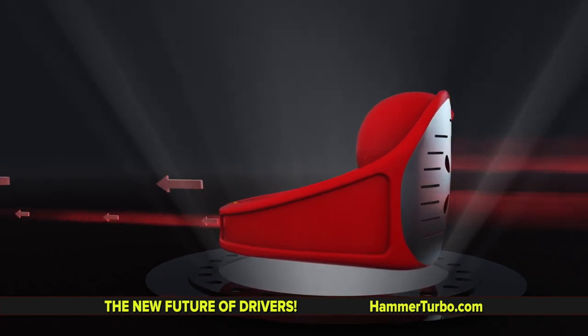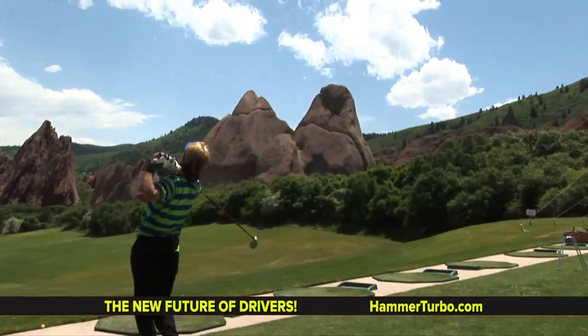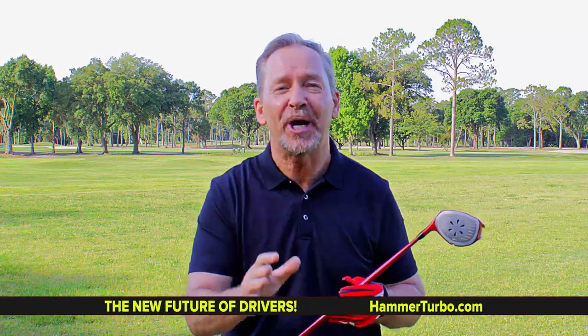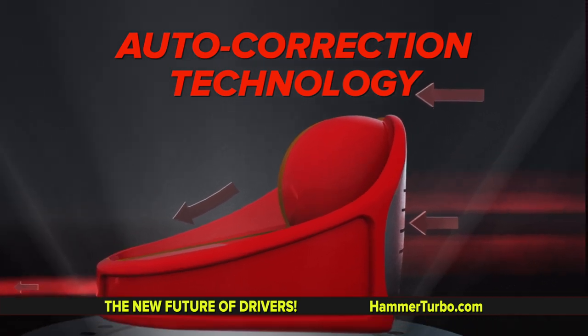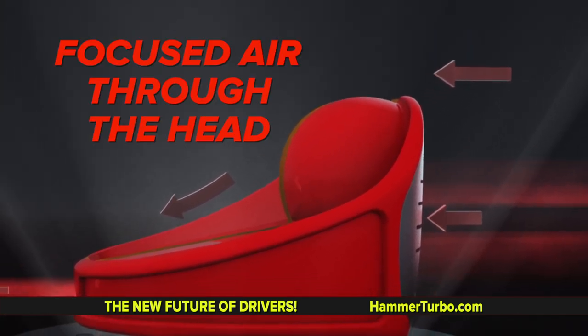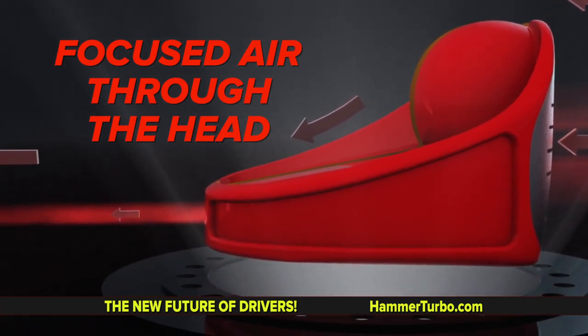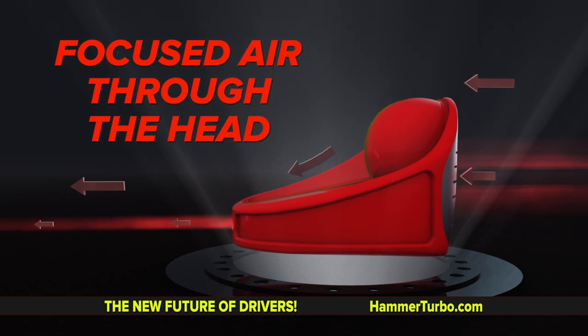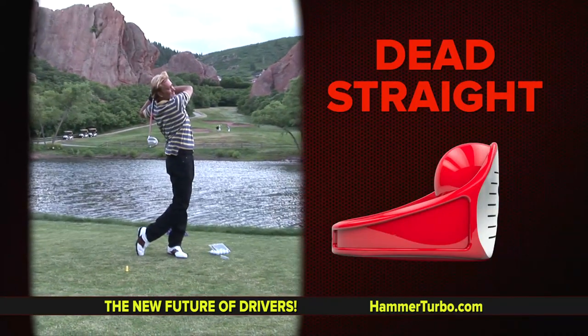With a flipped over face, this creates the biggest sweet spot of all time on a driver. The aha moment — why didn't I think of flipping a face over technology? Auto correction technology, creating dead straight accuracy. Focuses airstream through the head for accuracy stabilization and squaring the head at impact. It literally corrects your swing automatically. Amazing dead straight accuracy built into the space age head design.